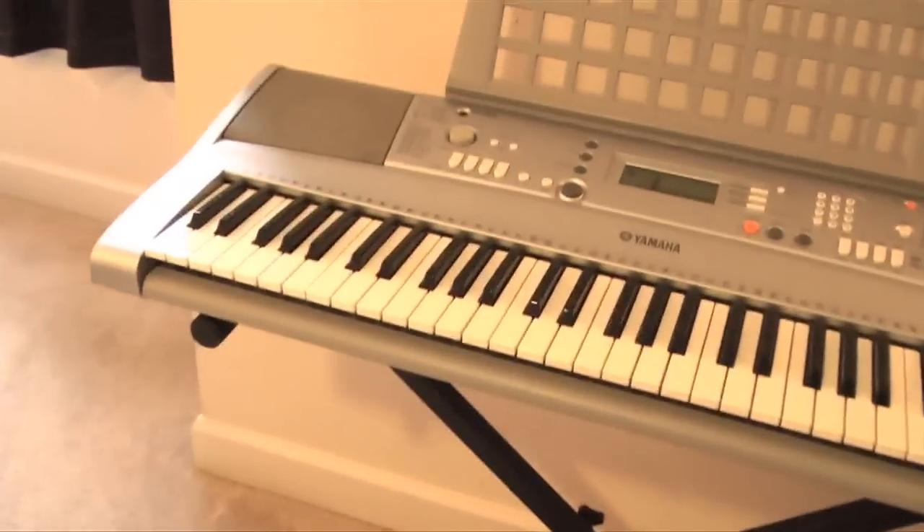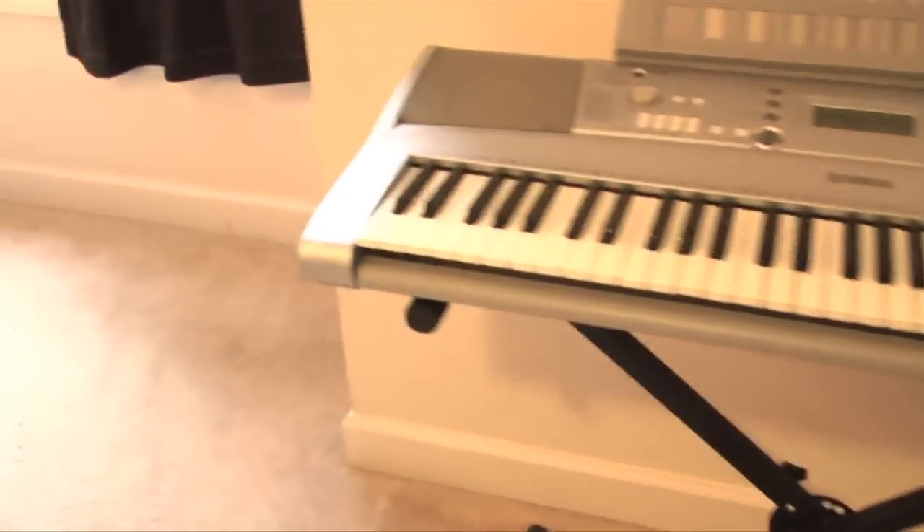My keyboard, which I intend to use more one day, but I haven't been using it recently, as evident by the fact that it's not plugged in.